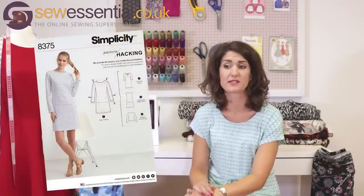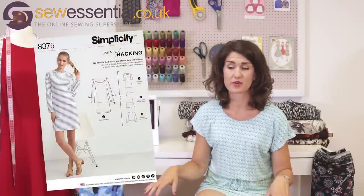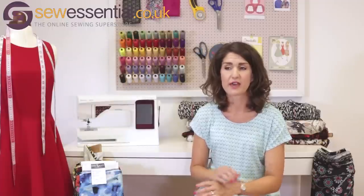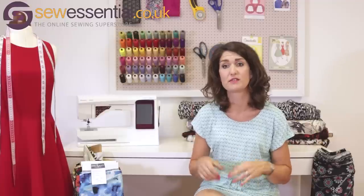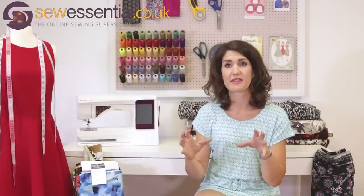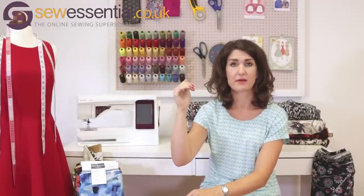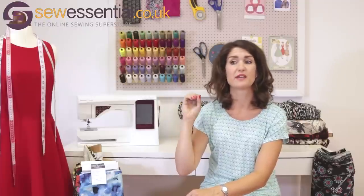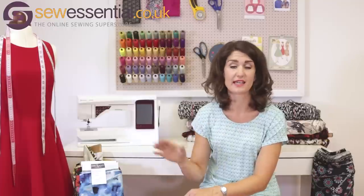Simplicity 8375 looks like a nice option — it's a simple knit dress but you can make a top as well with different variations. The new Simplicity release was quite heavily focused on knit patterns, so if you're looking for knit patterns that would be a good place to look. On our website, under Sewing Patterns and then By Brand, there's a section for new season patterns where you can see all the latest releases easily.